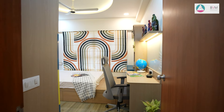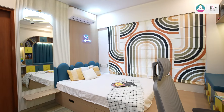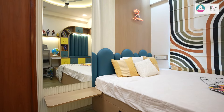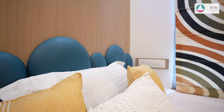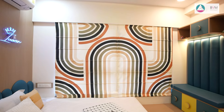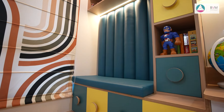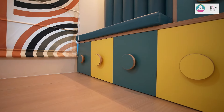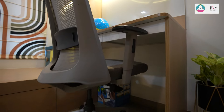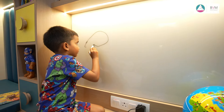The kids' room is transformed into a vibrant Lego-themed space, featuring a playful platform bed design that adds a fun, elevated element. A cozy window seating with built-in storage provides both comfort and practicality, while the study area is anchored by a Lego theme, reinforcing the room's imaginative character. This thoughtful design blends functionality with creativity, creating an engaging and organized environment for play and study.